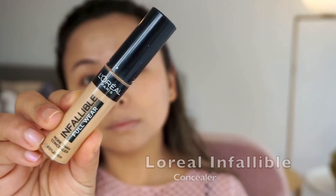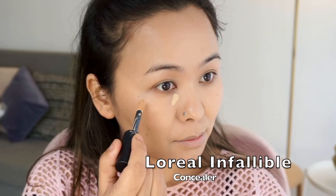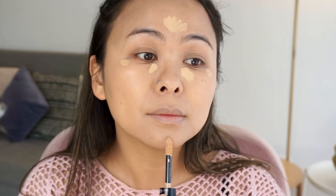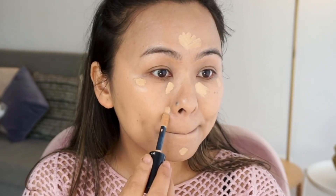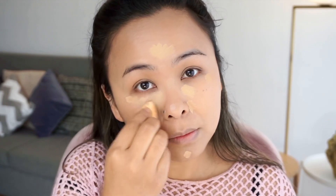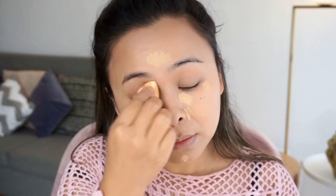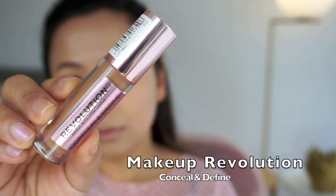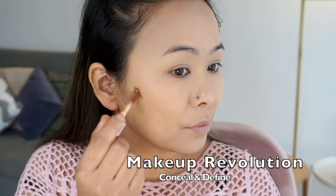Next for highlighting, I'm taking the L'Oreal Infallible Concealer, which is my absolute favorite. It provides full coverage and the finish is so skin-like — it's really beautiful and very long lasting. I've been loving this concealer and using it almost every single day.